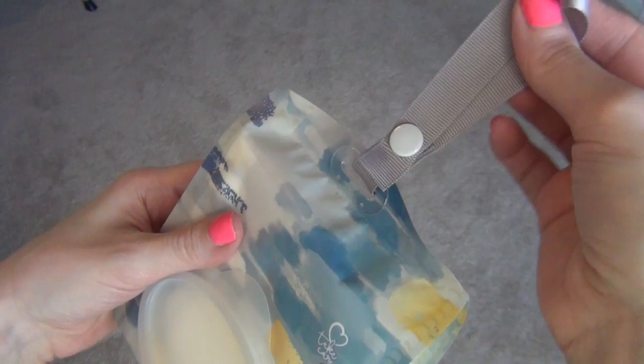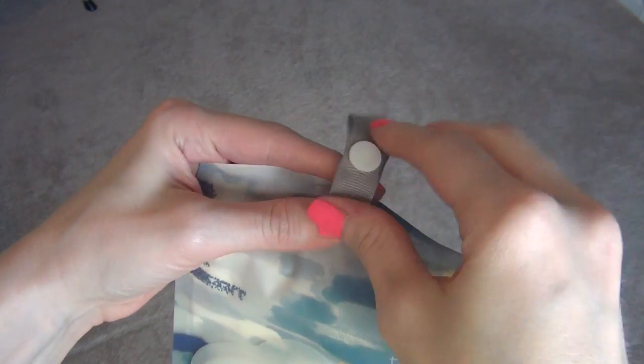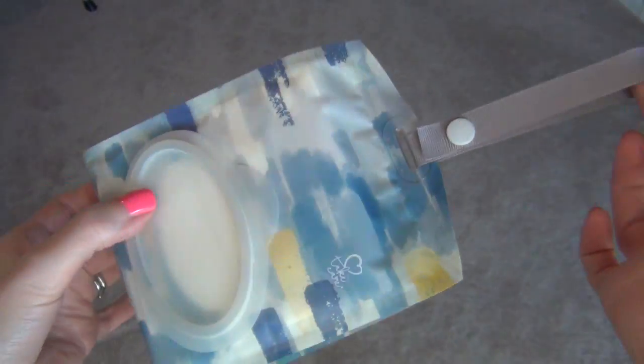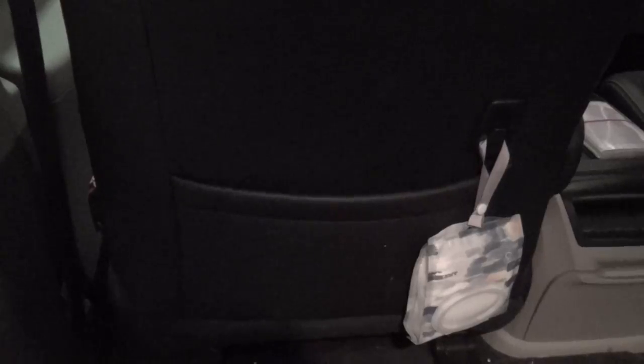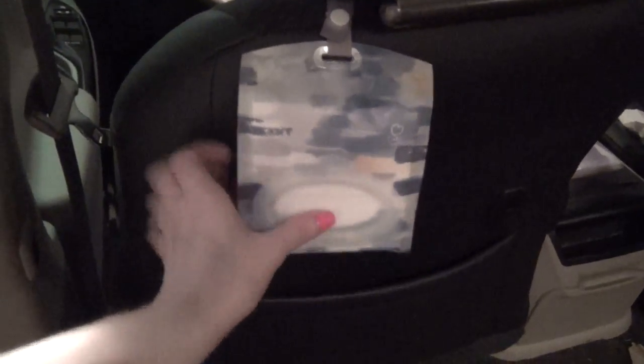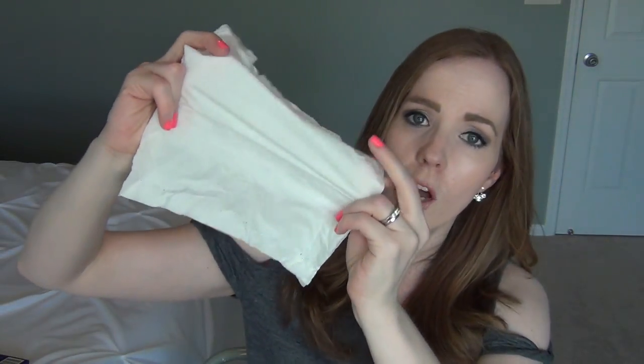Another really nice thing about the Kleenex Go Anywhere Pack is this snap ribbon at the top. You can unsnap it and hook the pack to anything — your purse, backpack, gym bag, diaper bag, stroller, or the back seat where your kids are. You can have one next to each child so they each have their own pack. They're full-size, large, three-ply tissues that are super soft and absorbent — perfect for wiping noses, dirty hands, smeared makeup, blotting your face, and cleaning up baby spit up. Really the perfect essential every mom needs in her bag.